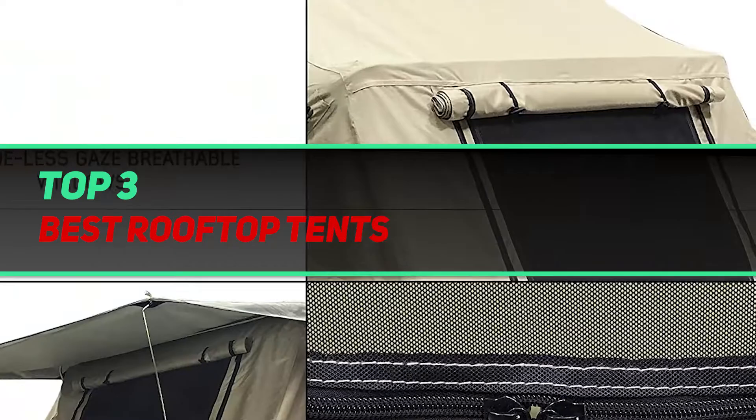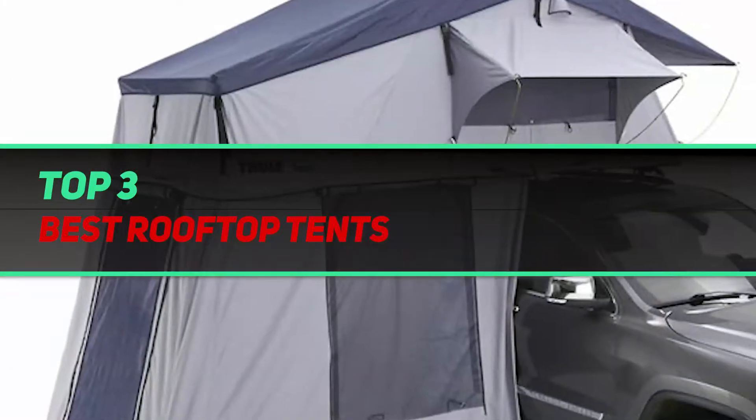Hi guys, welcome back to my channel. In today's video, we're gonna check out the top 3 best rooftop tents.